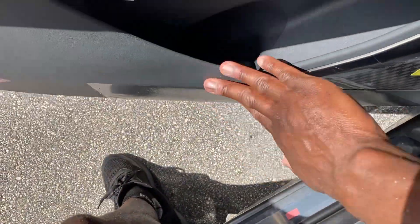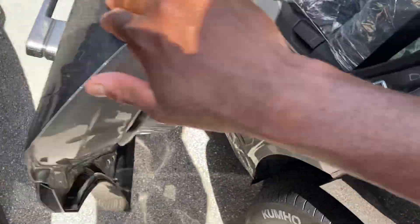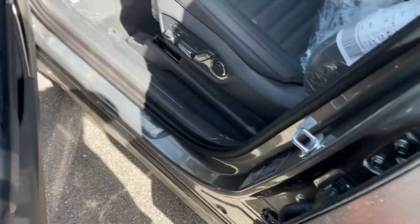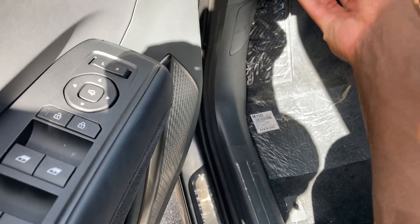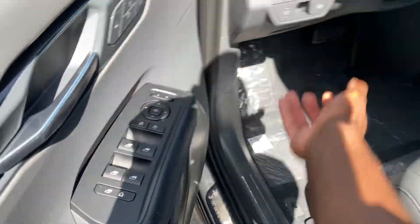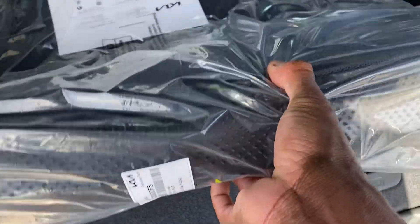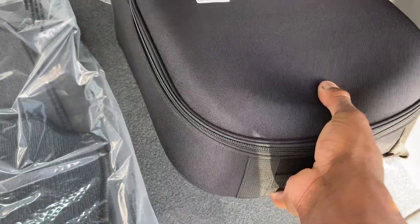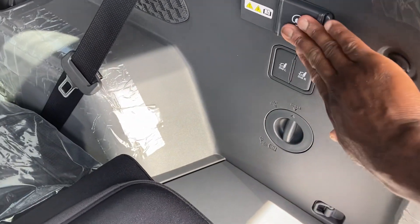Got more cup holders down here — a couple of water bottles, no problem. Got floor mats, brand new in the wrapper. Got the accessories in here — first aid kit, more accessories in the box. Got a 12-volt outlet back here and a 120-volt outlet over here as well.